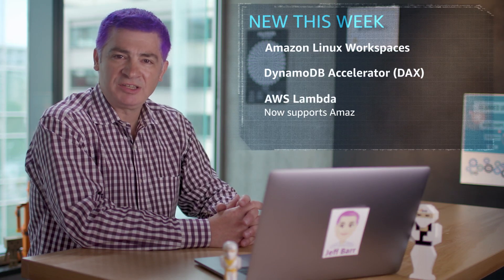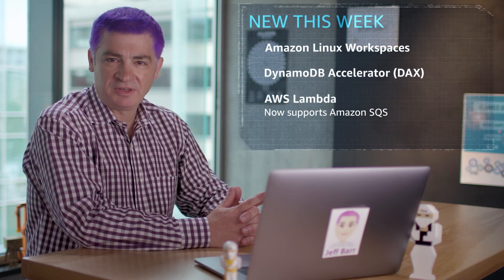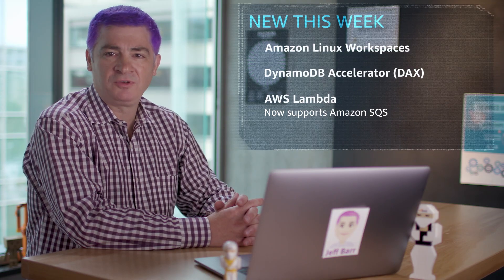AWS Lambda now supports Amazon SQS. It's going to add some flexibility for your architectures and adds to the existing support for S3 notifications, SNS messages, Kinesis streams, and DynamoDB streams.